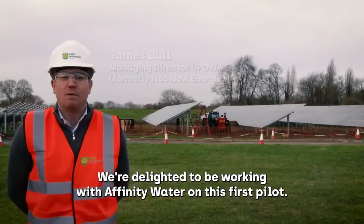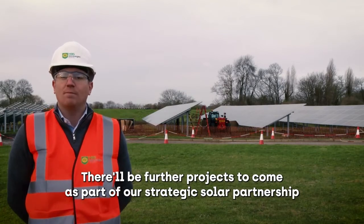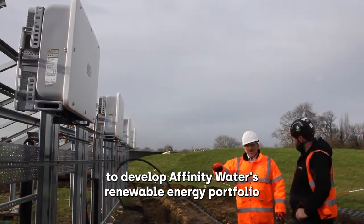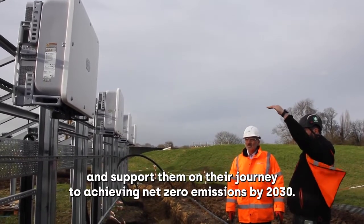We're delighted to be working with Affinity Water on this first pilot. There will be further projects to come as part of our strategic solar partnership to develop Affinity Water's renewable energy portfolio and support them on their journey to achieving net zero emissions by 2030.